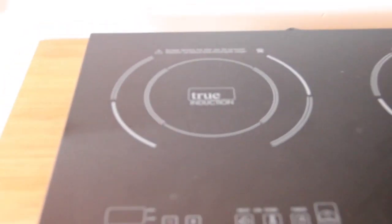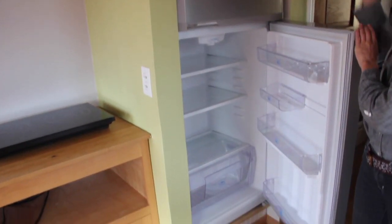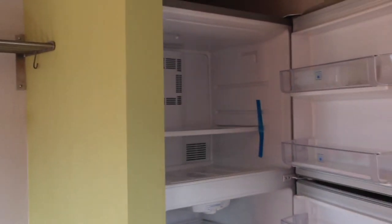We've found it to be really efficient and easy. Here's our refrigerator, which is a full-size refrigerator — plenty of room for all your fruits and vegetables and goodies, and a full-size freezer.